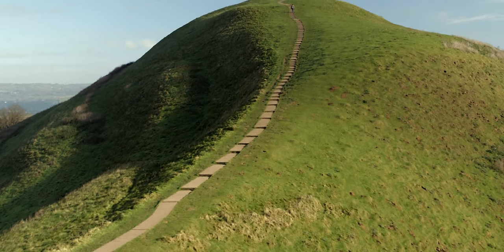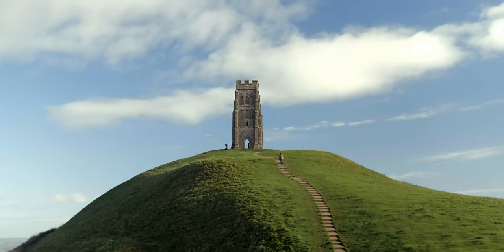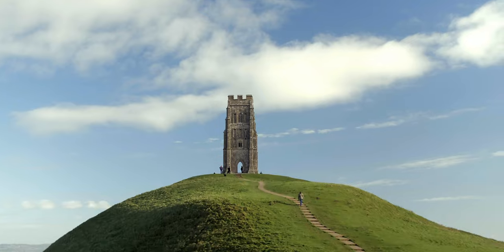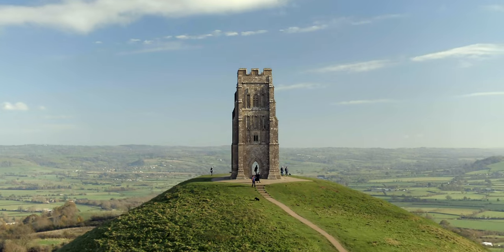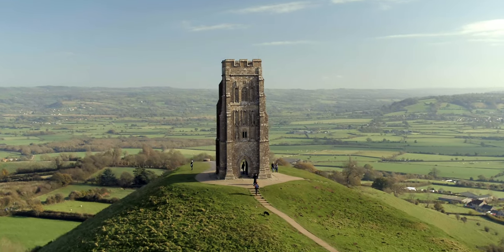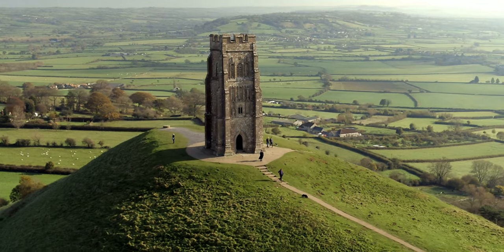Founded in 1895 by three forward-thinking philanthropists, the National Trust is a charity that aims to preserve the nation's places of historic interest and natural beauty. The Trust claims to be Europe's largest conservation charity, and in addition to its 5.6 million members, enjoys around 8 million visitors a year.